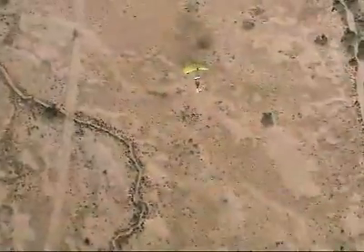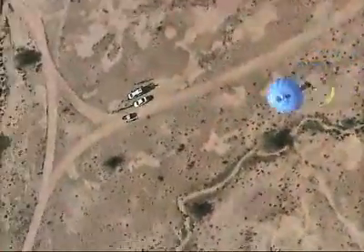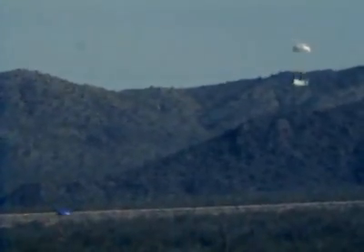To date, over 200 drops of the ONIX system have been conducted for the United States Army. The ONIX is capable of delivering payloads ranging from 0 to 2,200 pounds, with an accuracy to better than 50 meters.